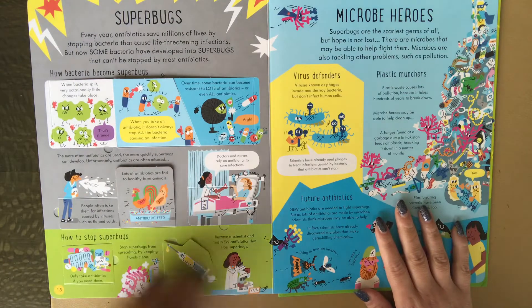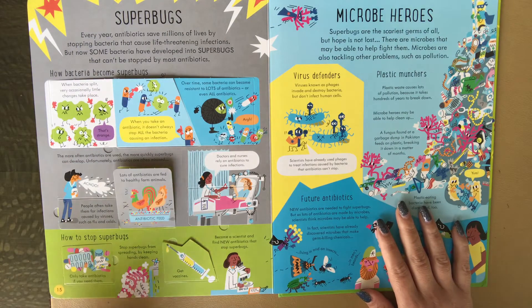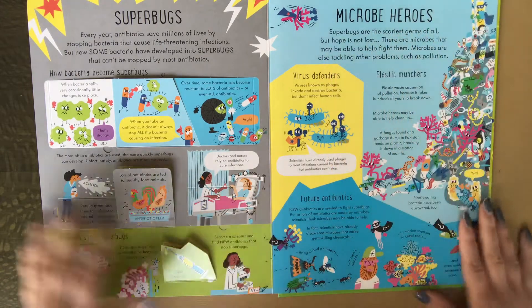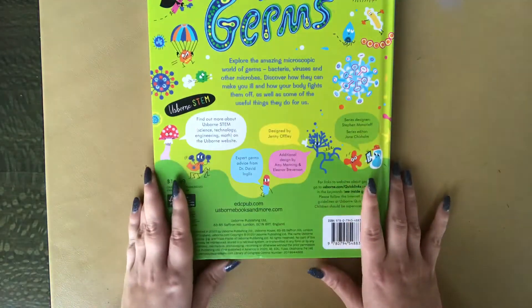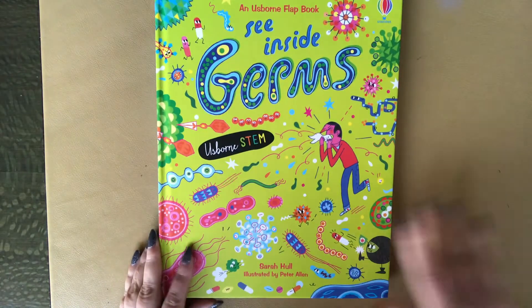There's content about superbugs, how to stop superbugs, getting vaccines, and microbe heroes. So this one's very timely and I do recommend it. It is $14.99 and it is available on your Usborne Book Consultant's website. Thanks for watching.